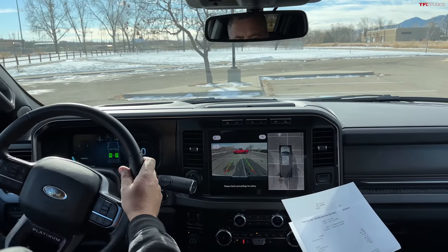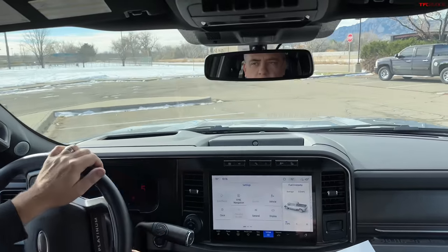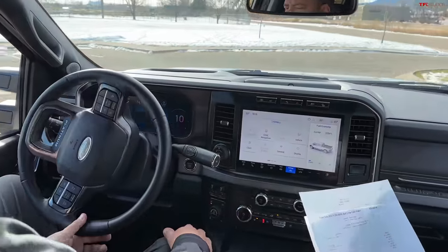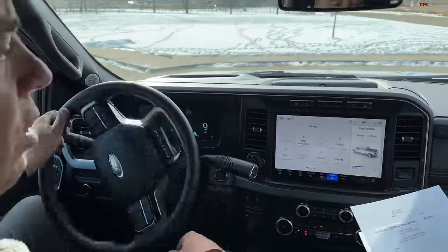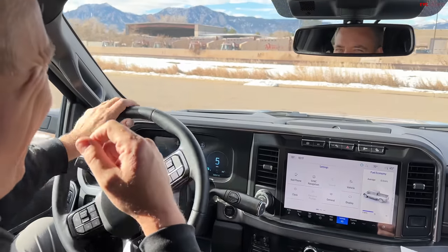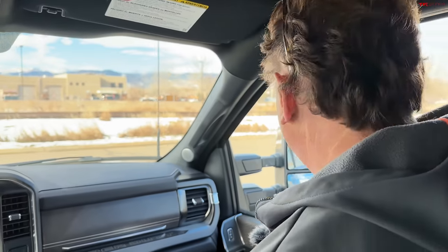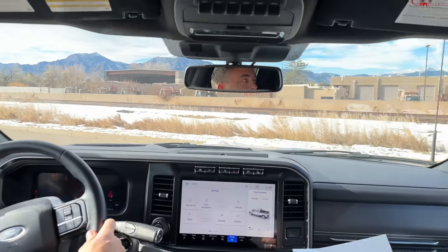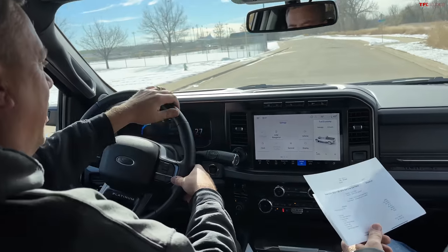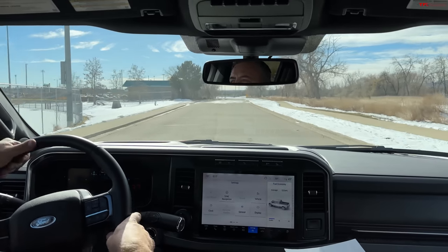The paint color — Azure Gray — is $995. The diesel Power Stroke engine: it's the high output one, and I know this — it's $12,500. Which is actually a bargain, because if you were to do this yourself it would cost you as much or more.